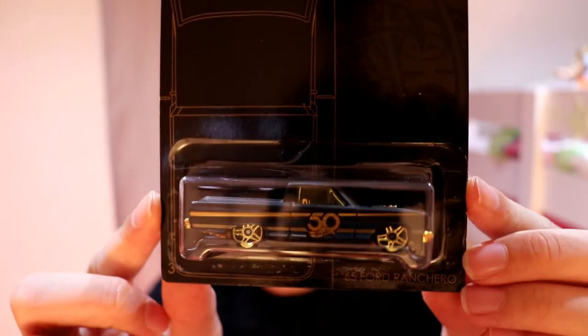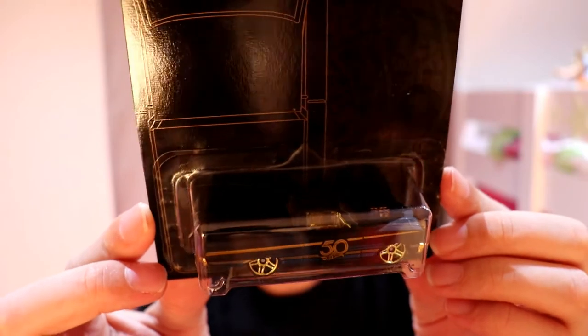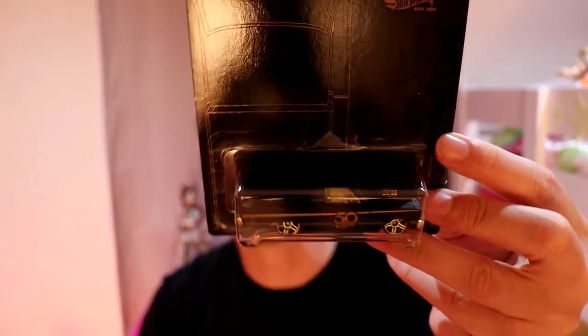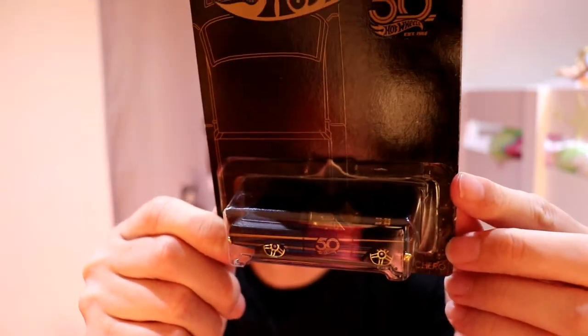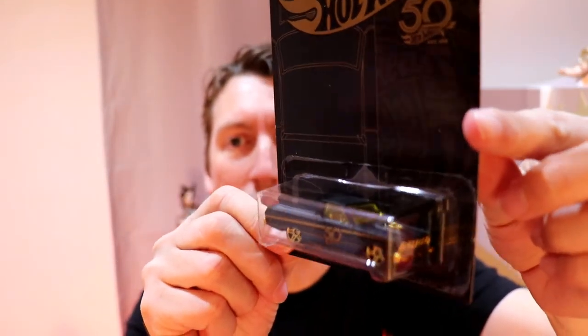The next one is the 65 Ford Ranchero. In Australia we call this a ute — if you're watching from the US, it's one of those with a tonneau cover on the back, it's all covered up. You can't put stuff in there. The interior on these are all silver, but the glass in this one particularly is yellow, so it looks like the interior is all gold. Matches up nicely.